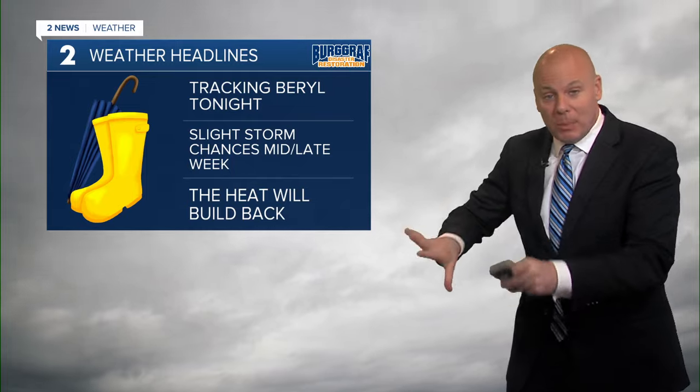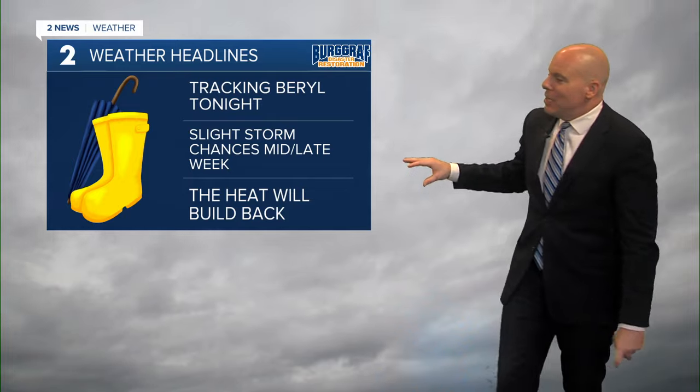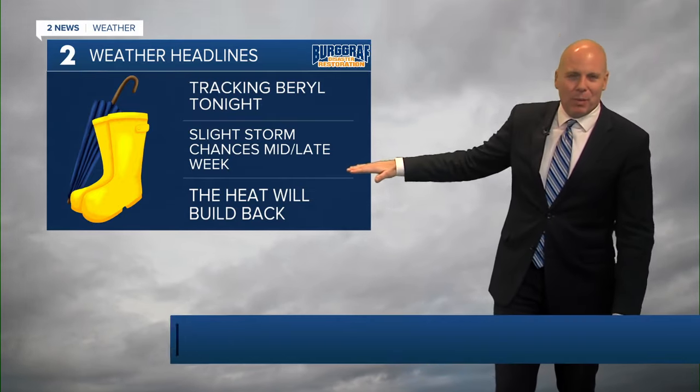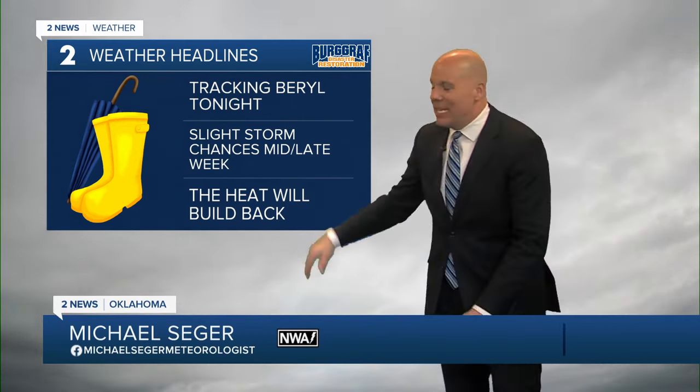The effects of Beryl will pretty much move out of the area once we get into early tomorrow morning. And then we'll still have some slight storm chances, probably mid to latter part of the week, but a slight chance — right now we're just going to keep it about 20%.